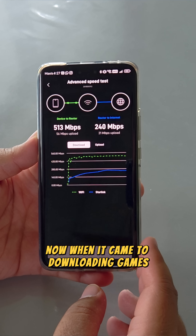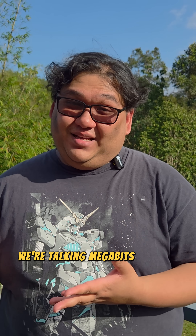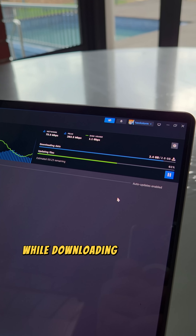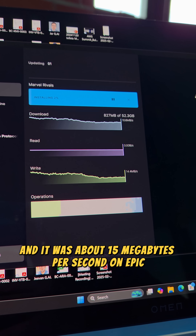When it came to downloading games, we were able to get about 200 megabits of speed, and it was about 15 megabytes per second on Epic.